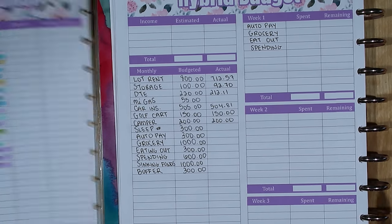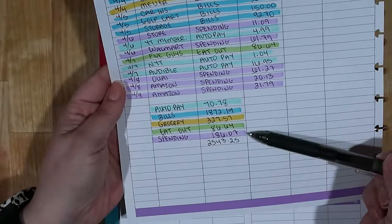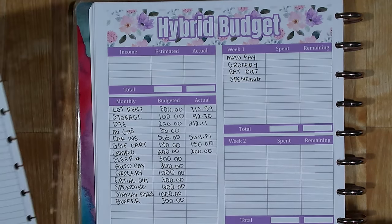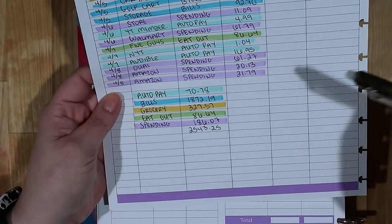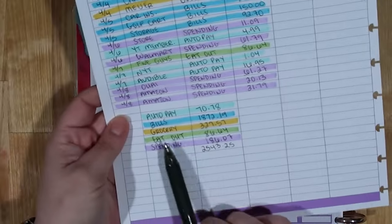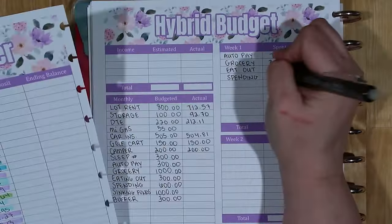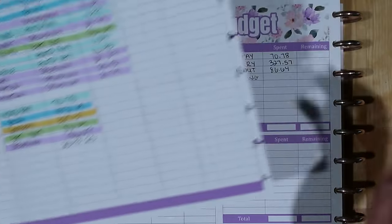That's all of the variable categories. I have bills in the monthly section and the rest are variables handled in the weekly section. That's why I call it a hybrid budget — it's a hybrid between monthly budgeting and weekly paycheck budgeting. For Auto Pay, I'm just transferring numbers from one page to the other: I spent $70.78. For groceries I spent $327.57. For eating out I spent $86.64. And for spending I spent $186.07.